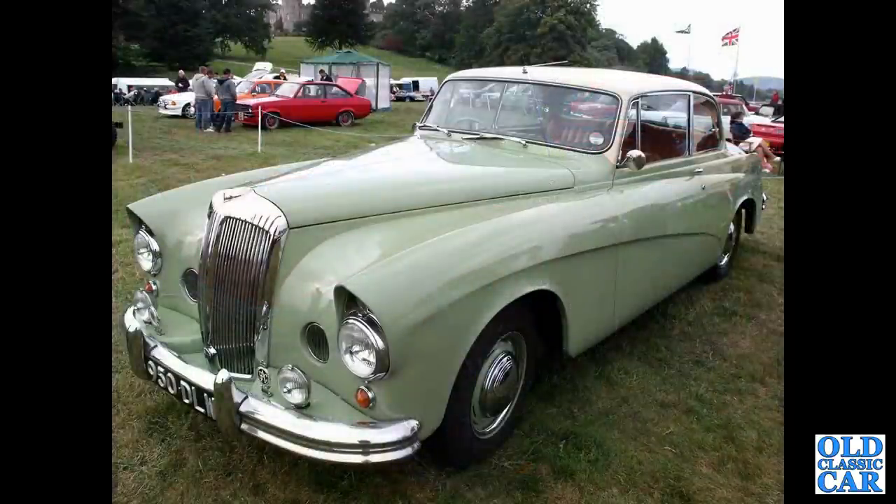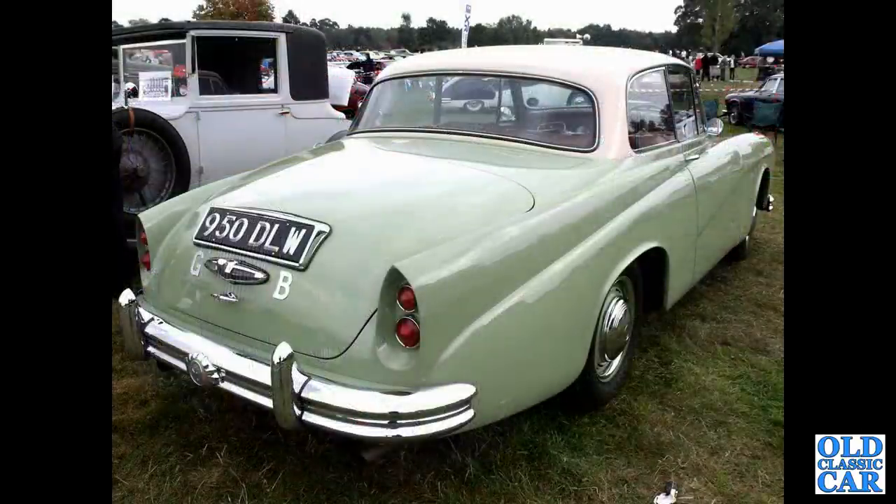Also at Chumley Castle, first of two photos of 950 DLW, a 1956 3.5 litre Continental Coupe with body by Hooper. A rear view of the same car — what an amazing car that is.